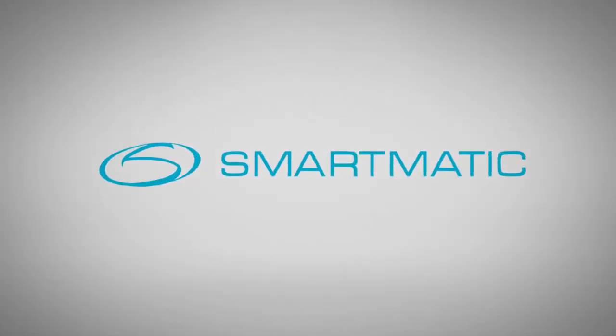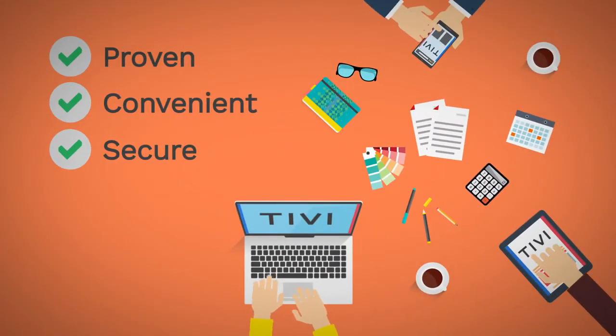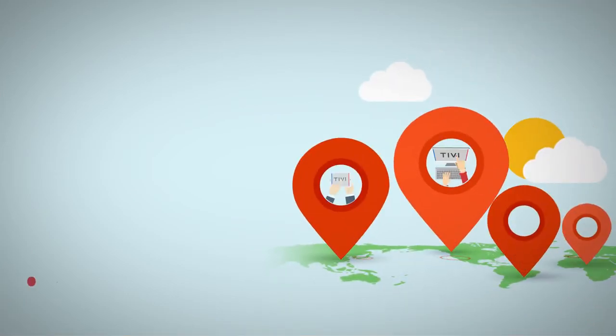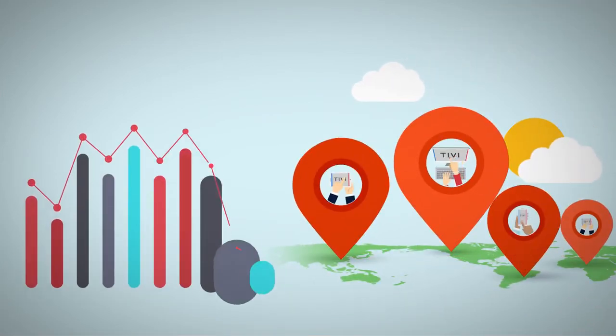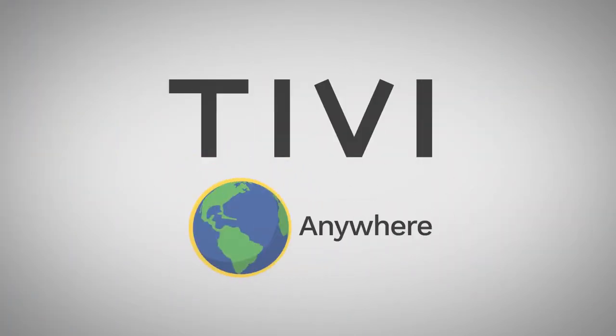Powered by Smartmatic and Cybernetica, TIVI is a proven, convenient, and secure online voting solution. Governments can easily connect with their remote voters, which will positively influence participation rates. TIVI Verifiable Voting — accessible anytime, anywhere.